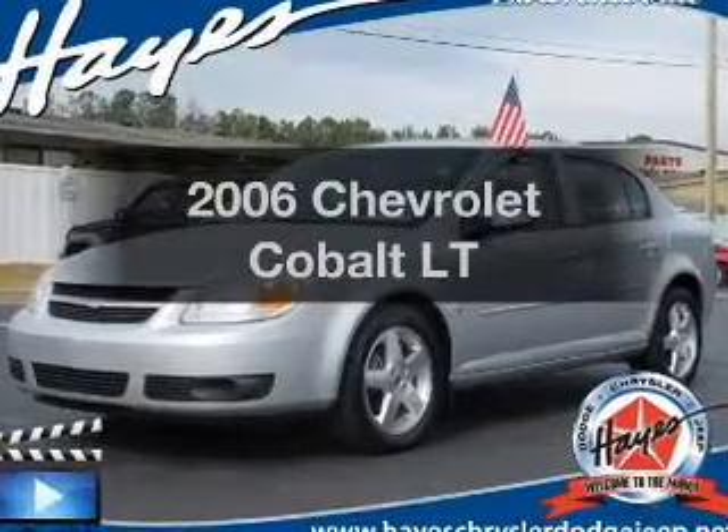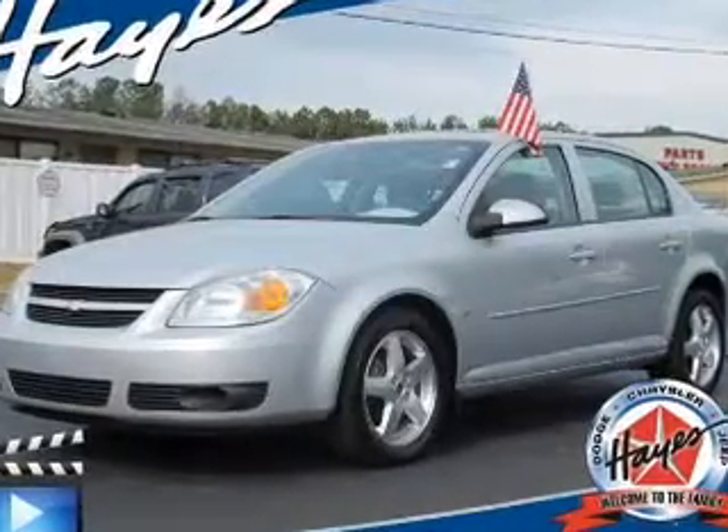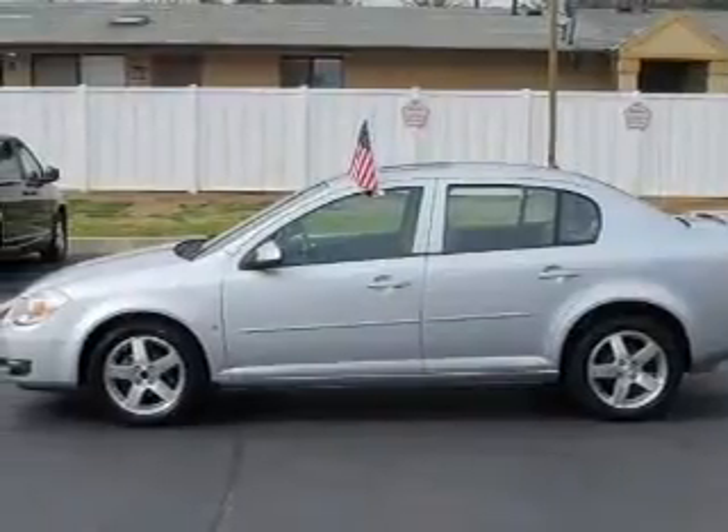Check out this 2006 Chevrolet Cobalt. Travel the roads in style and comfort in this great vehicle.